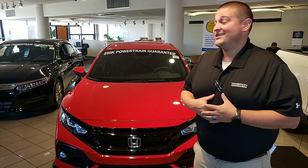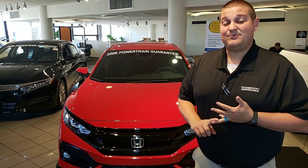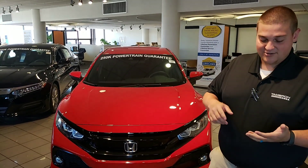Standard on the Civic is the Honda Sensing Suite. You're going to have adaptive cruise control, lane keep assist, and road departure mitigation — all those things are going to help keep you and your family safe on the road. On the inside you're going to have the backup cam, power windows, and power locks.